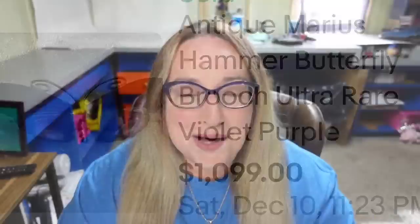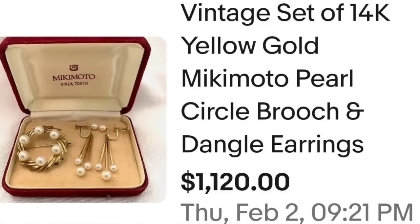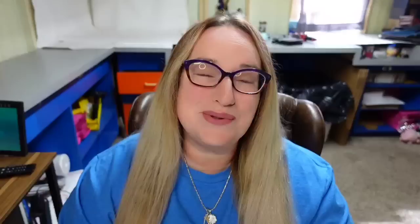Up next is a jewelry set that is 18 karat gold. I put gold in here because I feel like a lot of these might get looked over at estate sales or garage sales — people simply don't think of these as being a precious metal. This is a vintage set of 14 karat yellow gold Mikimoto pearl circle brooch and dangle earrings. It was a buy it now, sold for $1,120. Here you can see the two pieces up close in the box — a beautiful classic set.